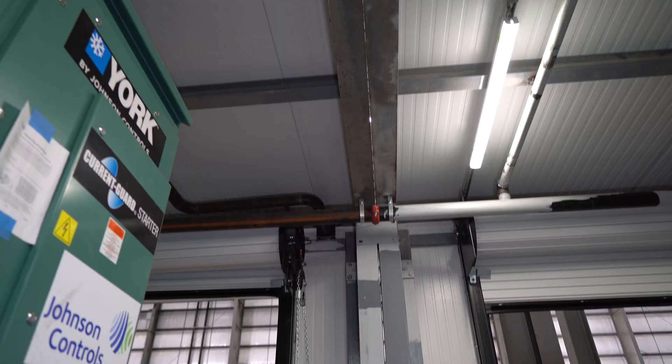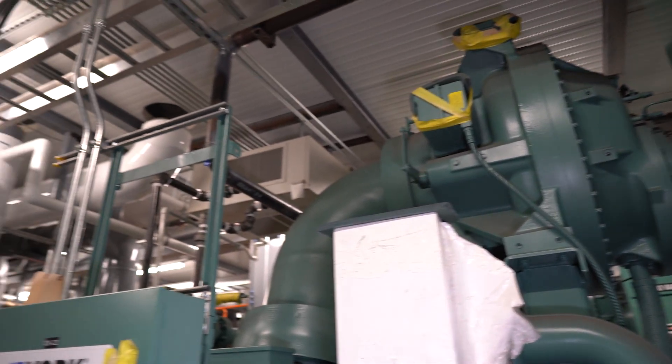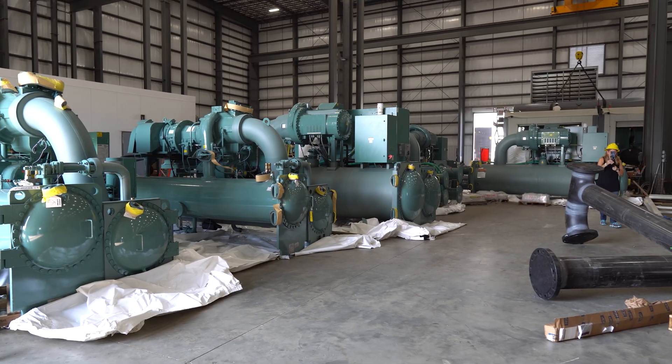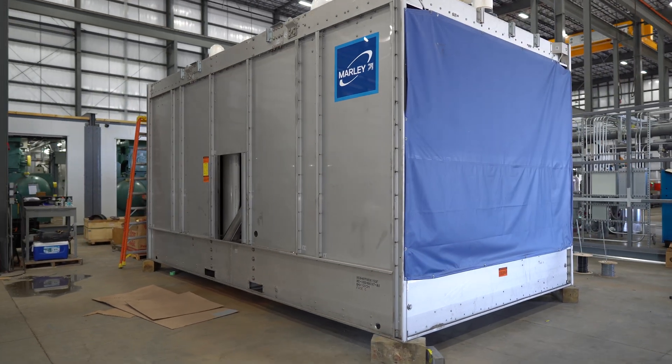In most cases with large chiller plants, that design process lasts approximately six months — from whiteboard to where we say go. There may be some pre-ordering along that six-month path of key equipment like chillers and cooling towers, to account for manufacturer lead times. Once the project is engineered, we hand it off to a production team. When it gets into production, the production team leads the process, though the engineering team remains involved.